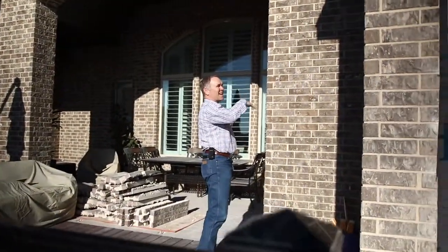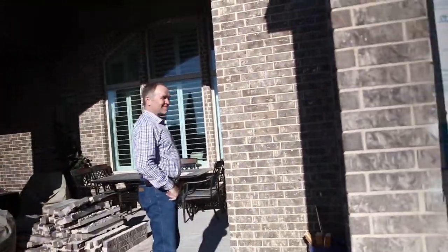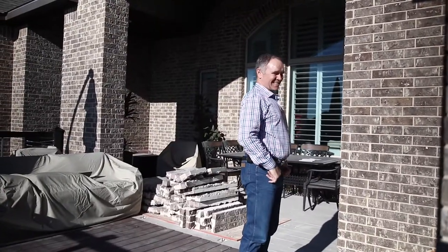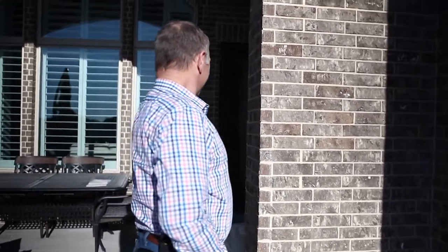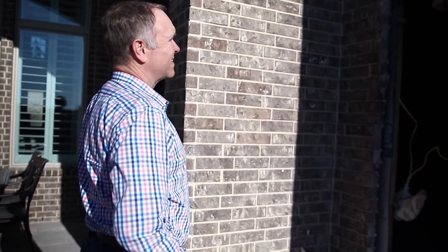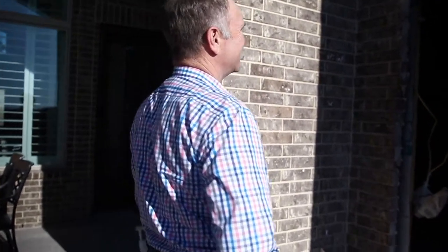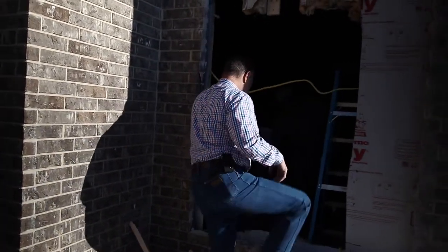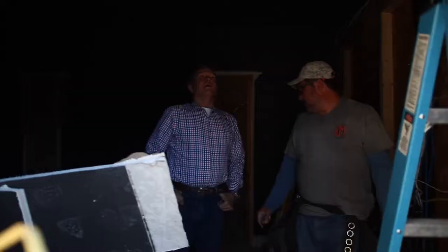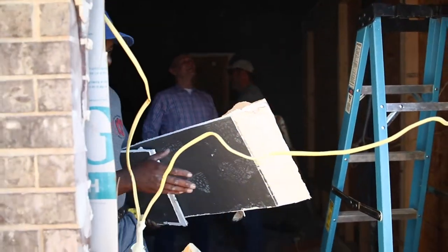What's going on guys? You cutting out sheetrock or what? Yeah, I need to go higher on this header here. Why do you need to go higher? Because I need to put it in. You having fun yet? This is great.